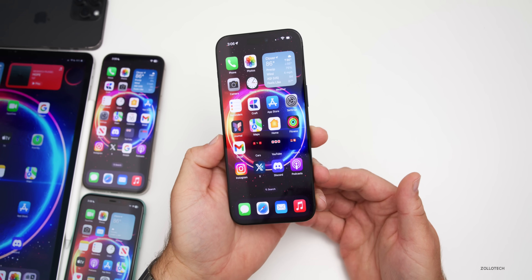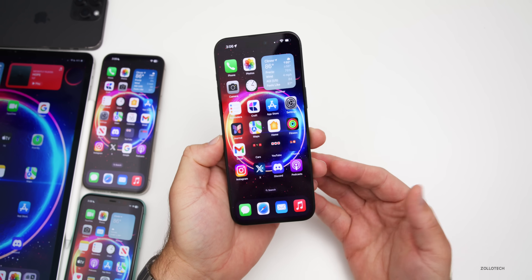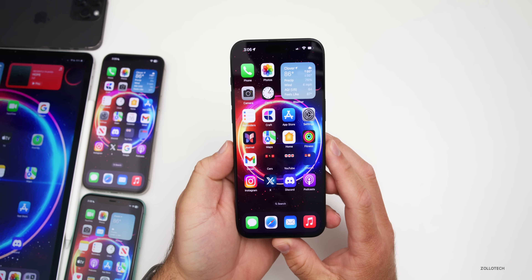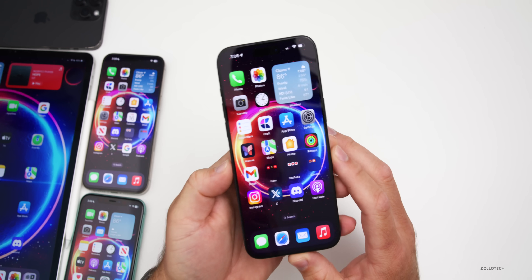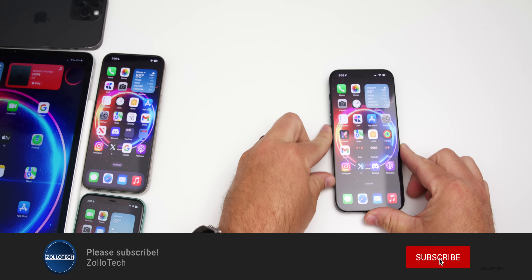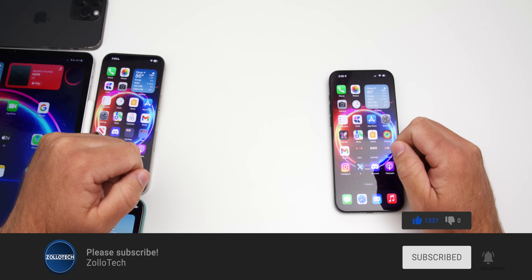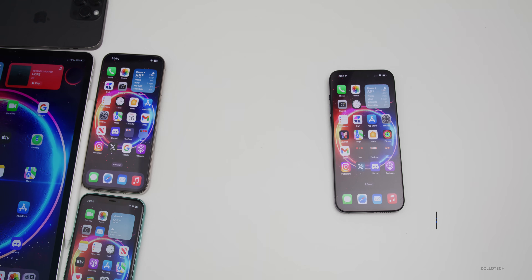That's everything so far in iOS 17.5 beta 2. If I find anything else, I'll share it in a follow-up video on the weekend. If you've found anything, let me know in the comments below. I'll link the wallpaper in the description as usual. If you haven't subscribed, please subscribe, and if you enjoyed the video, please give it a like. Thanks for watching — this is Aaron, I'll see you next time.